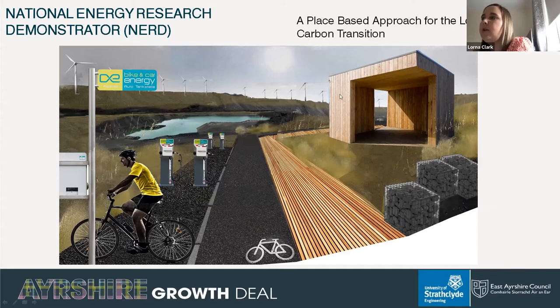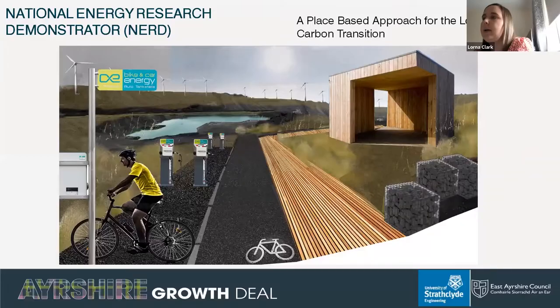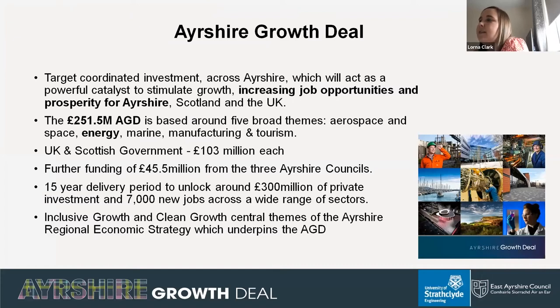Thank you for joining this webinar on the National Energy Research Demonstrator project, or NERD project, which is one of the projects part of the Ayrshire Growth Deal. This project has been developed around the idea of place, specifically the Cumnock area, by looking to build on its existing built and natural assets to help the town and surrounding areas transition to low carbon. The Ayrshire Growth Deal is intended to act as a powerful catalyst to stimulate growth and increase job opportunities and prosperity within the Ayrshire region.